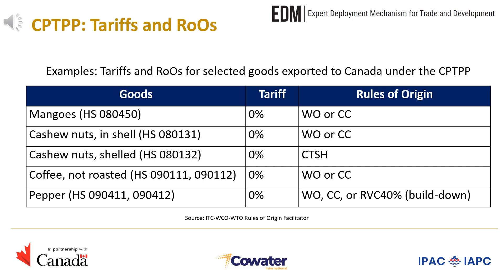Let us now look at some examples of tariffs and rules of origin applied to specific products under the agreement. If a Vietnamese cooperative would like to export mangoes, cashew nuts in shell, or coffee that is not roasted to Canada under the CPTPP, these products would enter Canada duty-free provided they fulfill either the wholly obtained or change in chapter rule. For shelled cashew nuts to benefit from duty-free treatment, they would need to fulfill the change in tariff subheading rule. For pepper, to benefit from zero tariffs when exported to Canada, the product would have to satisfy either the wholly obtained rule, the change in chapter rule, or a regional value content of 40% using the build-down method. This information can be obtained from the Rules of Origin Facilitator Database.